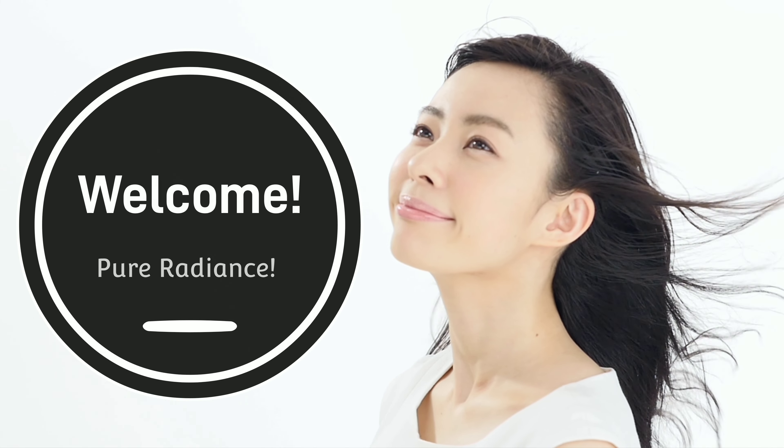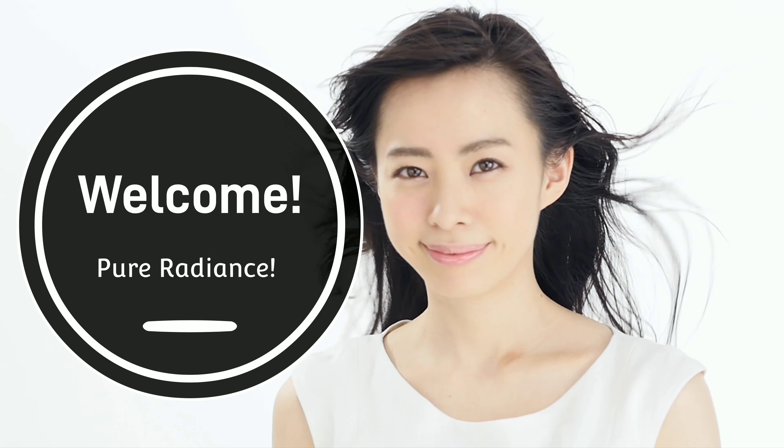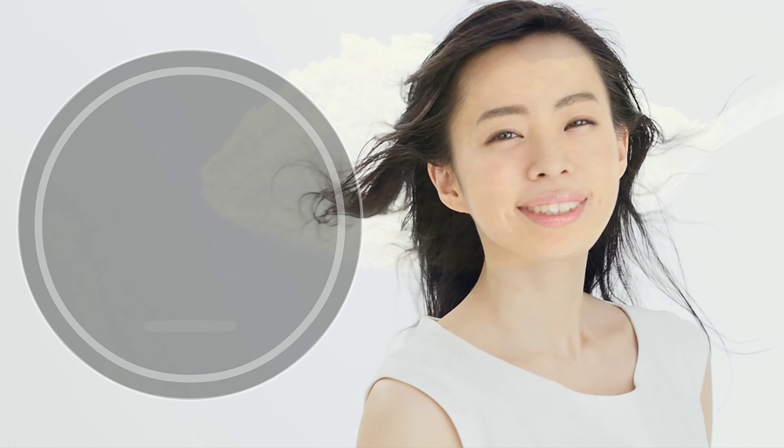Hey beauties, welcome back to my channel, and if you are new here, welcome to Pure Radiance. Today I want to share with you the skincare benefits and limitations of turmeric.